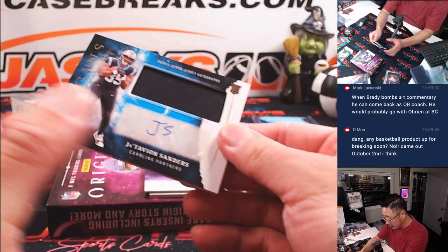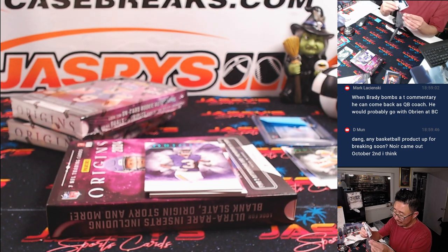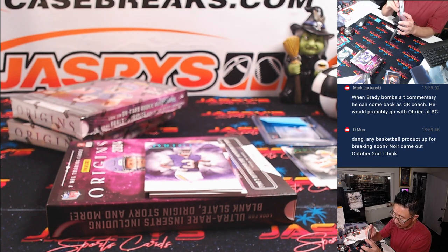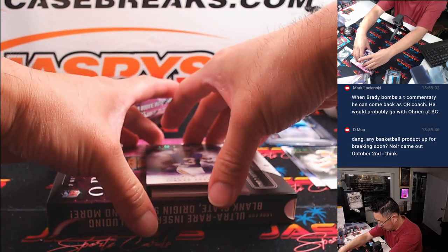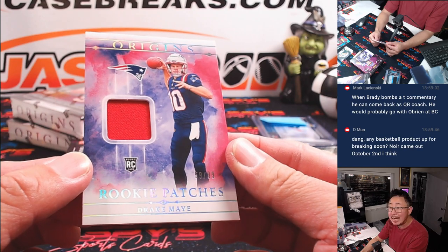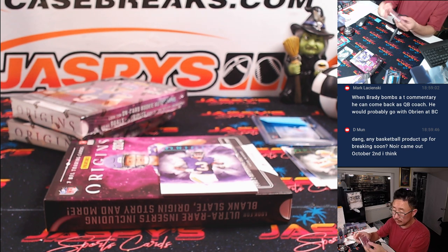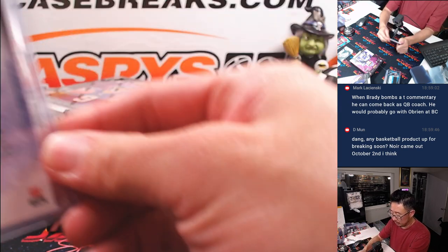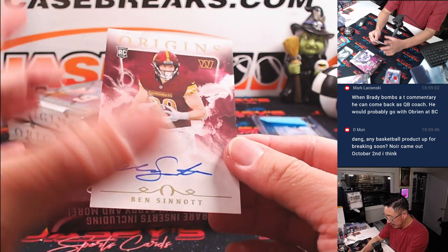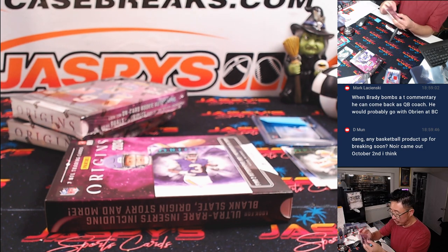What do we have here — we've got Jatavian Sanders, rookie jersey and autograph. The relic's always on the bottom. Carolina — Jerry picked up Carolina straight up. And we got rookie patches — Drake May, 59 out of 99, for Karin with the Patriots. The on-card is Ben Sinat, and that will be for Patrick and the Commanders — he's got the Commanders straight up.